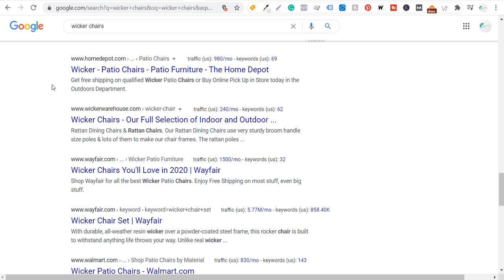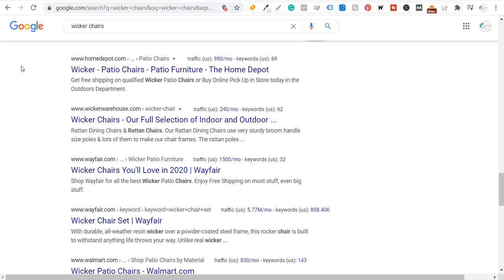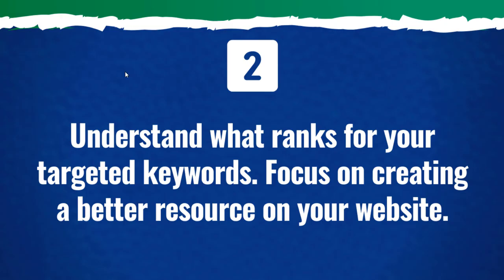So really my blog posts are going to be product focused, and my goal is just going to be to build out all these different categories — white wicker chairs, indoor wicker chairs, outdoor wicker chairs, vintage with cushions. These are all really popular variations. My goal is to try to rank not only for these main keywords, but also for some of these long-tail keywords. If you don't have a better resource on your website for your targeted keywords, you're just not going to rank higher, especially over some of these really established and largest websites on the internet, like Amazon or Wayfair.